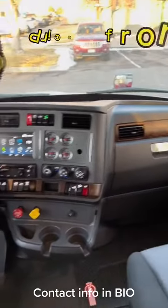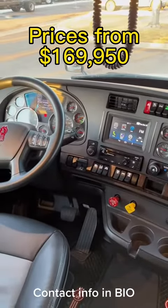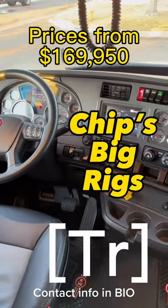Beautiful truck, guys. I've got a few of these. If you are looking for a new truck but can't get one, this is as close as it gets — fleet maintained and beautiful on the interior.